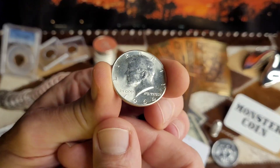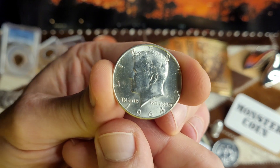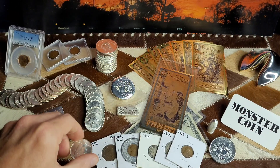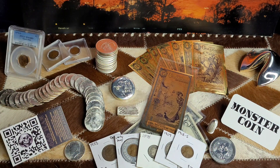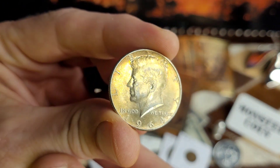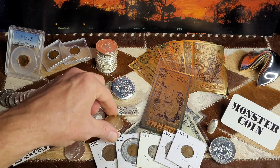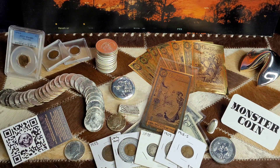I also got this 1964 Kennedy 90% — cartwheeling, great looking coin. And this super toner 1964 Kennedy. The coin shop owner told us that it's some old flips that use sulfur in them, and that used to dye the coins and make them that weird yellow color.